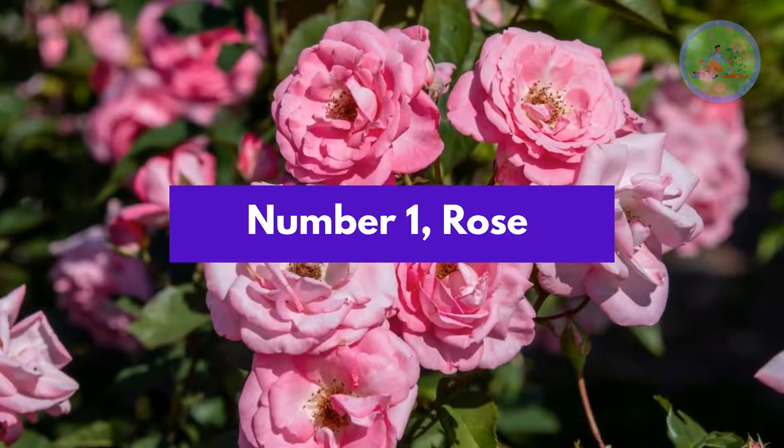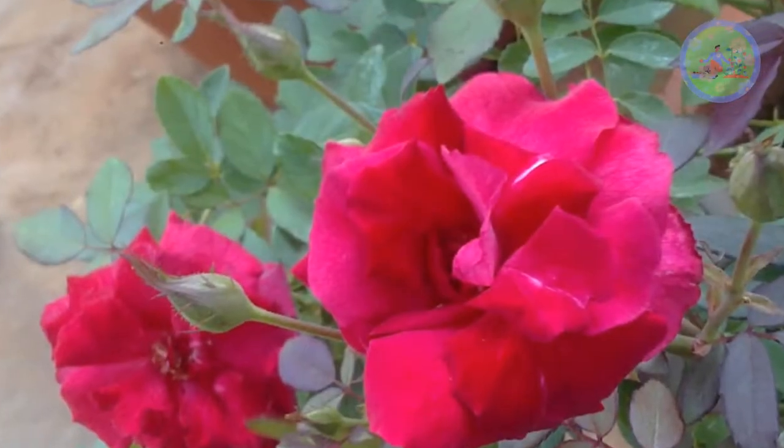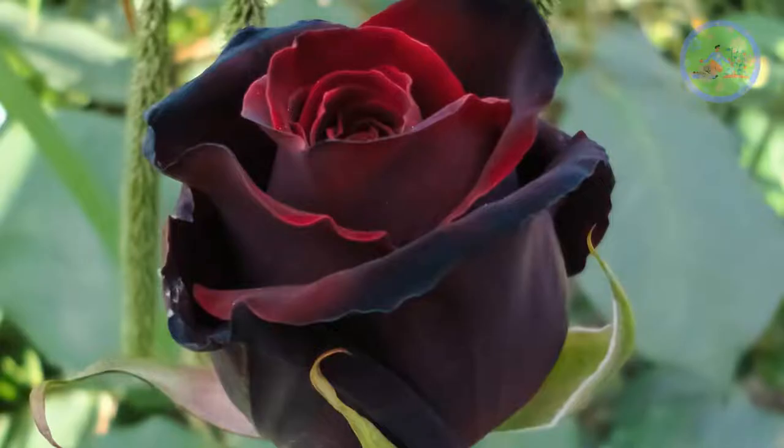Number 1: Rose. There are 300 species of rose flowers in huge varieties in shape, size and colors, including hybrid tea rose, green rose, blue rose, black rose and many more.